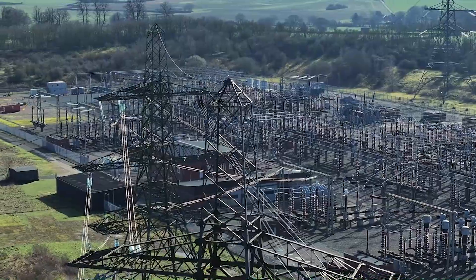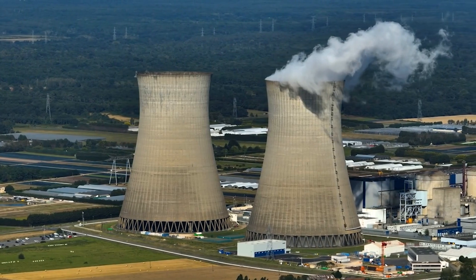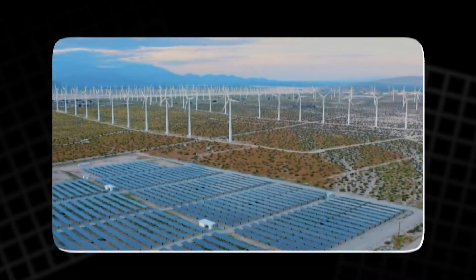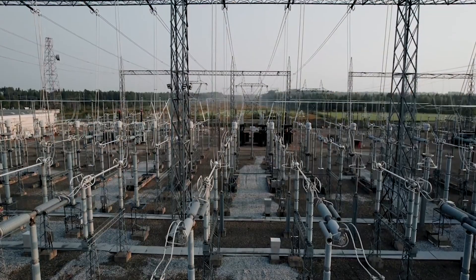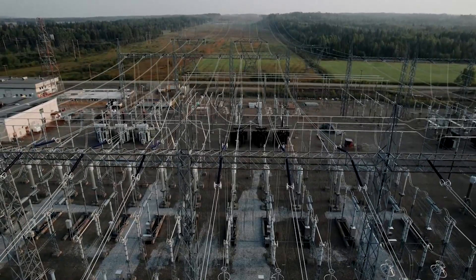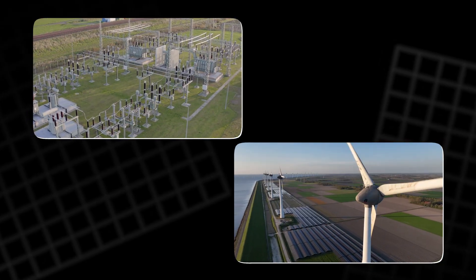Electricity generation is a complex and dynamic process that involves the conversion of various types of energy into electrical power. Whether it's from burning fossil fuels, harnessing the power of the wind, or using the heat stored within the Earth, all forms of energy generation rely on the principles of thermodynamics. As the world moves toward a more sustainable energy future, the integration of renewable sources like wind and solar power will continue to play a vital role. However, the challenges of intermittency and grid stability must be addressed to ensure a reliable power supply. Understanding how our electricity is generated and distributed is essential for navigating the challenges of the future, and we must remain informed, recognizing the importance of both traditional and renewable sources of power.